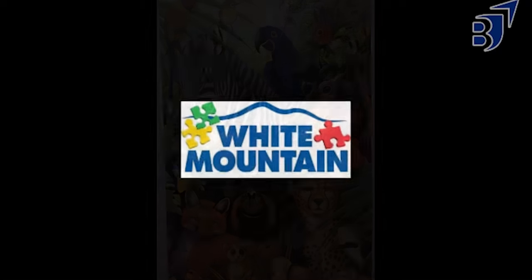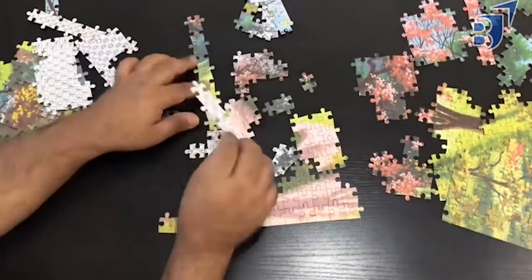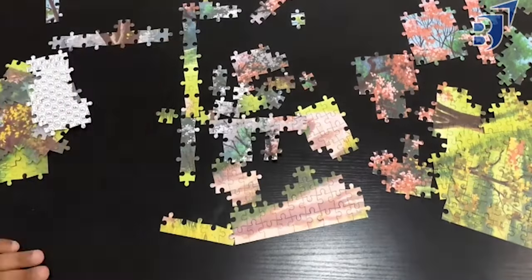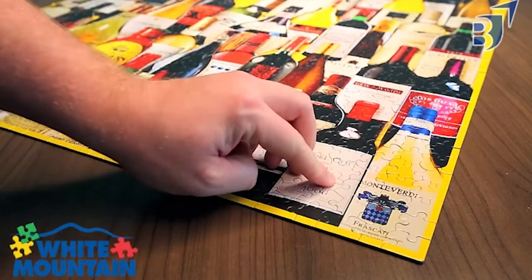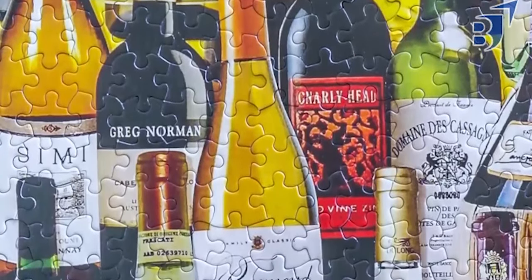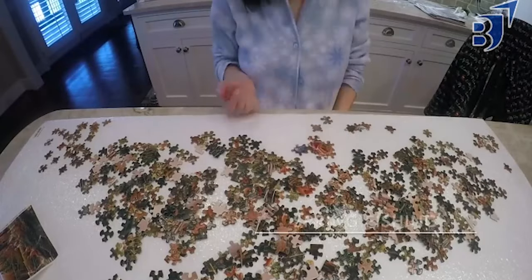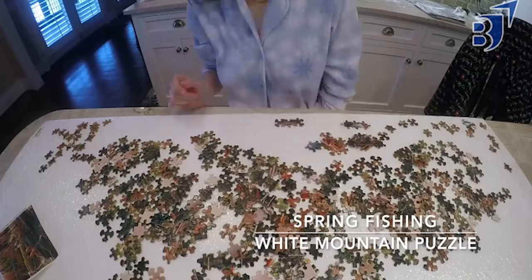Sixth, we have White Mountain. White Mountain has been making high-quality puzzles that the whole family can enjoy for more than 25 years. It is a puzzle company based in the U.S. that specializes in collage, educational, and regional puzzles, as well as a diverse range of other images. Their puzzle pieces are larger, randomly cut, and fit perfectly well. The image reproduction and box design are both colorful and excellent for people of all ages and skill levels.